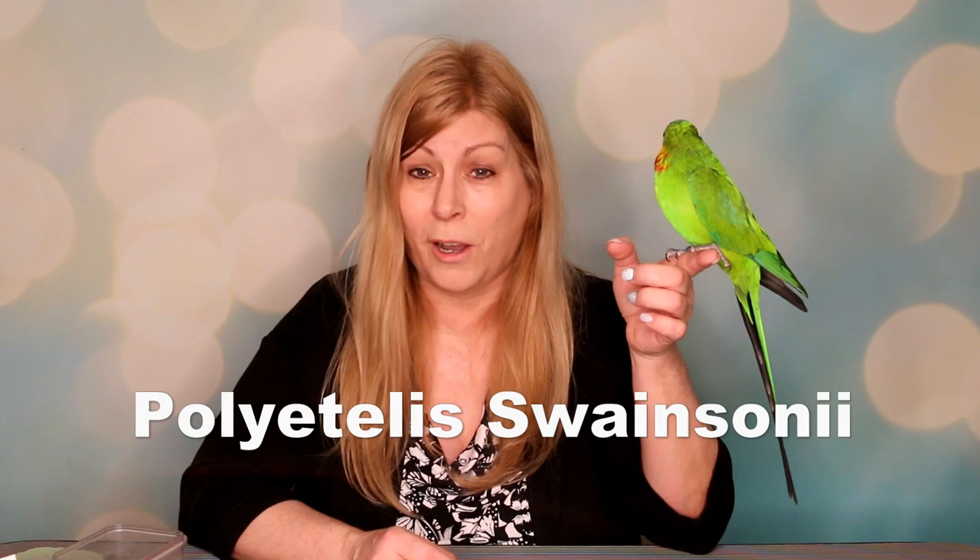The scientific name is Polytelis swainsonii. They are native to southeastern Australia and are most likely to be seen in flocks near woodlands or near trees and water. The superb parrot is one of three species in the genus Polytelis of long-tailed parrots. The other two species are the princess parrot and the regent parrot, which is the closest relative to the superb parrot.